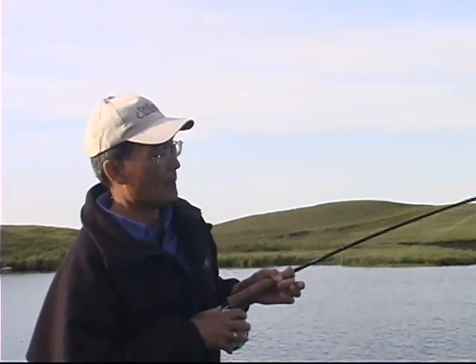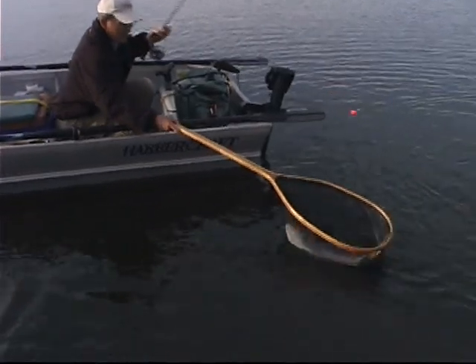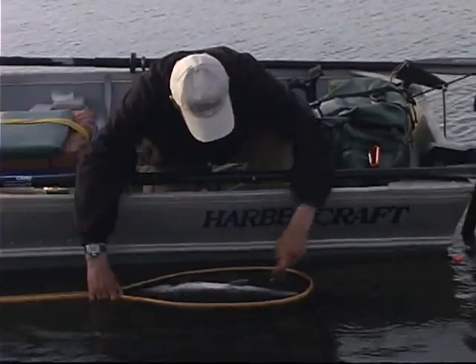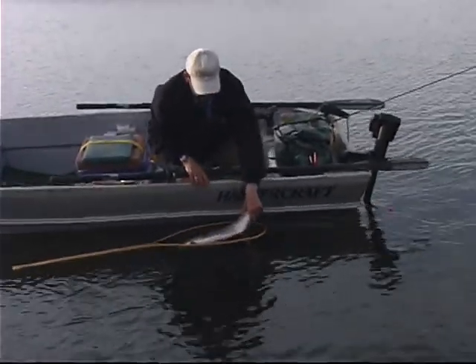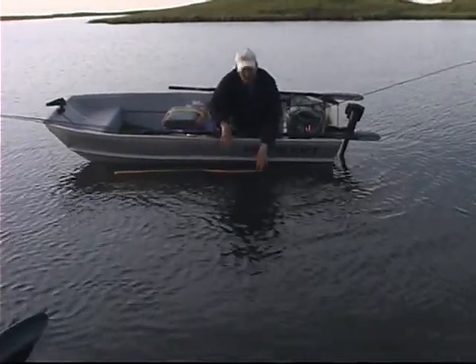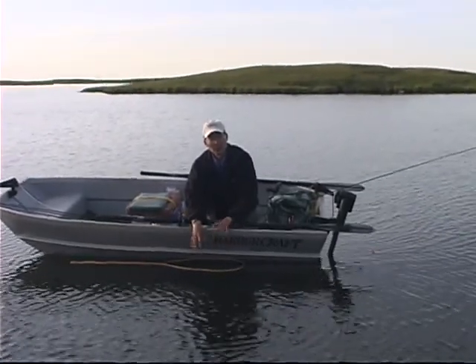Simply because there are so many of these in the water column, and it's an easy meal. Get the net ready. There we go. So I've got the fish here and we'll just give you a quick look. It's a well-conditioned rainbow. I'll just let her go — it's a beautiful fish. So fishing chironomid patterns can catch fish like that. It's a great pattern to use.